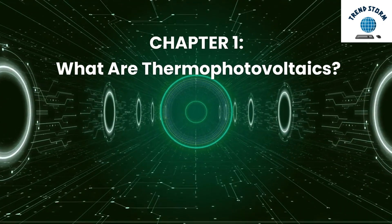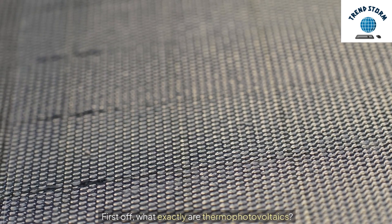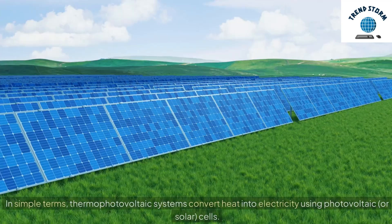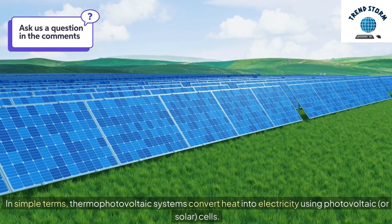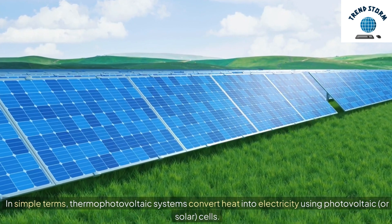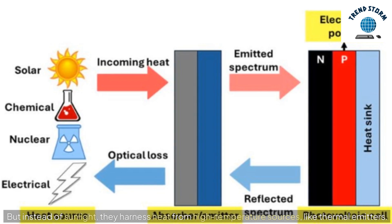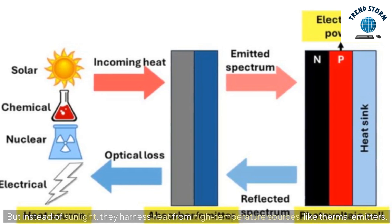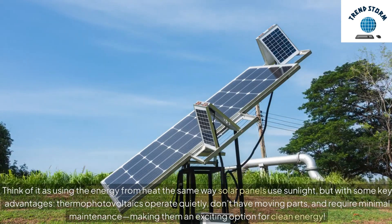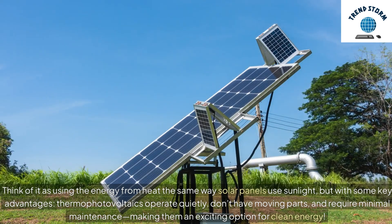Chapter 1: What are Thermophotovoltaics? In simple terms, thermophotovoltaic systems convert heat into electricity using photovoltaic, or solar, cells. But instead of sunlight, they harness heat from high-temperature sources, like thermal emitters. Think of it as using the energy from heat the same way solar panels use sunlight, but with some key advantages.